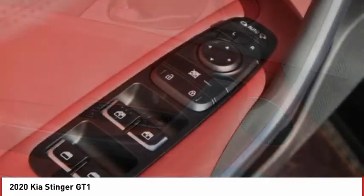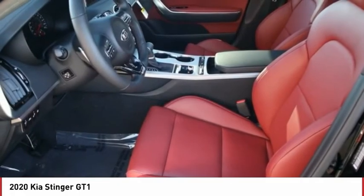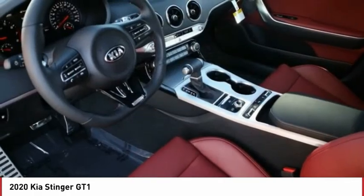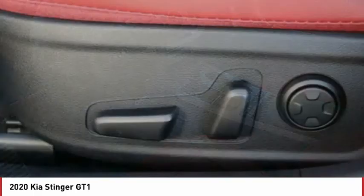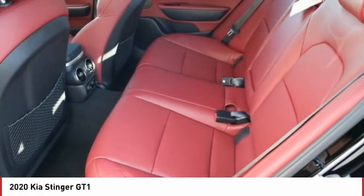Power heated outside mirrors, automatic transmission, remote power door locks, navigation system, Bluetooth, universal remote transmitter, heated steering wheel, adaptive cruise control, trip computer, power windows.